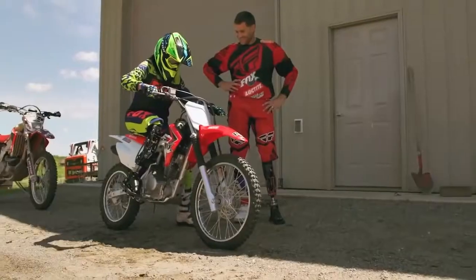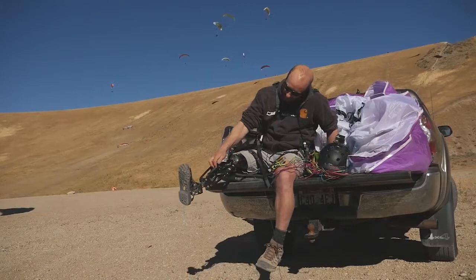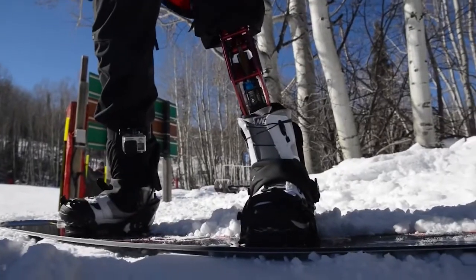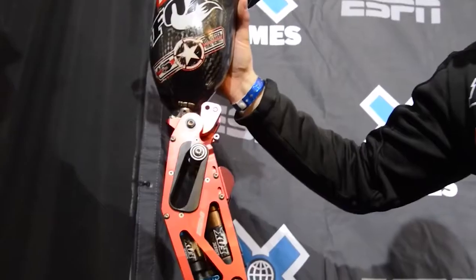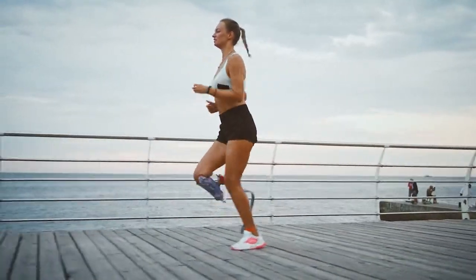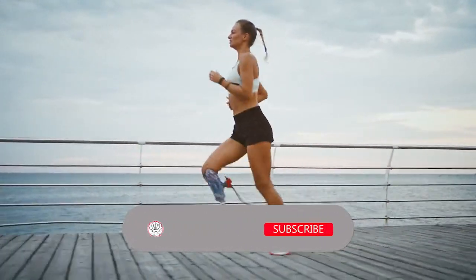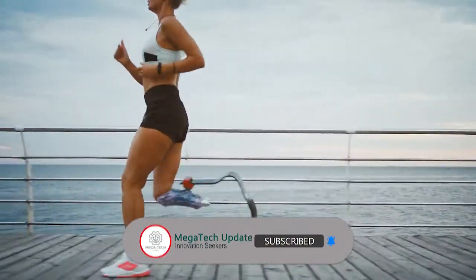Another BioDapt product is the Moto Knee — a durable and highly adjustable prosthetic knee which can help you achieve the best performance in sport or other activities. It adjusts resistance easily and also adjusts hydraulic dampening for different activities during warm and cold weather sports. What do you think about the future of these innovations? Let us know in the comments — we'd be happy to hear from you. Thanks for watching!